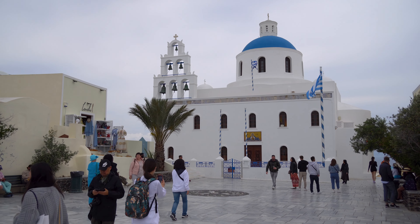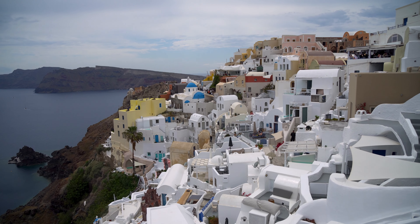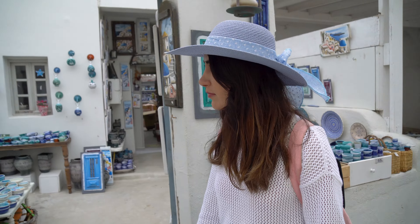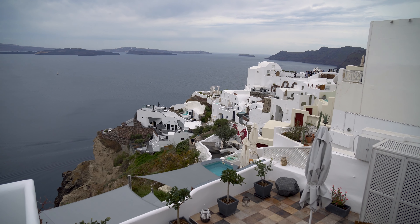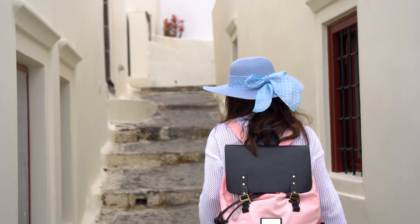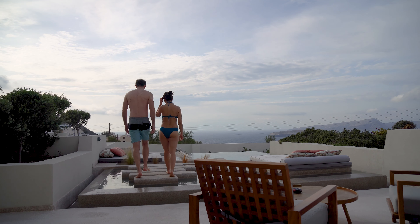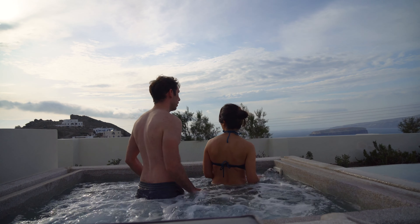Where to stay in Santorini? The most popular towns are Ia and Fira. Ia is famous for stunning sunsets and photo spots, while Fira is the capital. If I had to choose, I would go for Fira — it has a bit more space so it doesn't feel as crowded, and you have easy access to public transport. We prefer to stay away from touristy spots, so we booked a beautiful hotel in the south of the island. Our suite came with a private swimming pool and a jacuzzi and we paid 300 pounds per night.